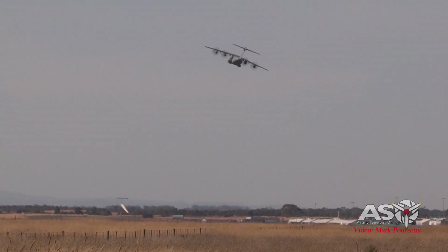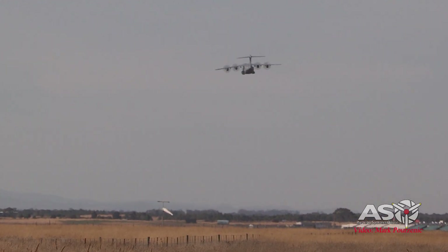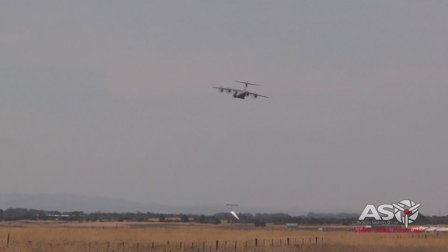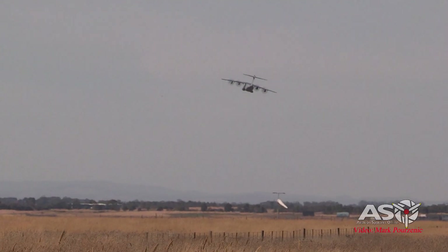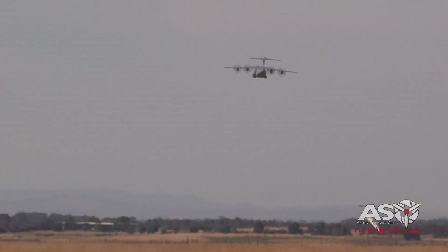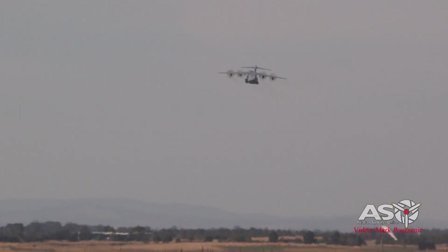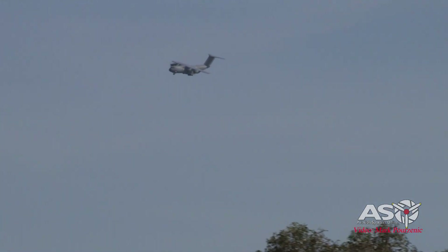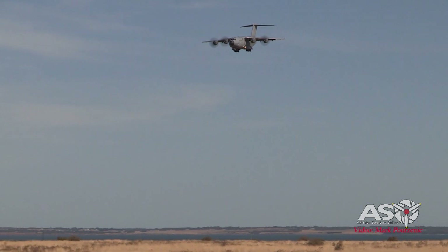The A400M was designed by the European company Airbus as a strategic and tactical transport and tanker aircraft. Personnel and material are primarily transported with this aircraft. The A400M can carry up to 116 soldiers, two Eurocopter Tiger helicopters, six Wolf-type SUVs, or other combinations.